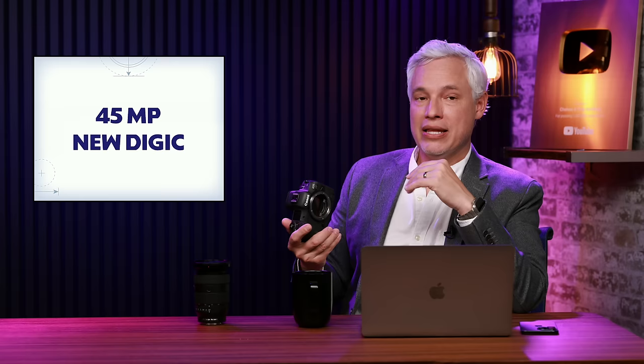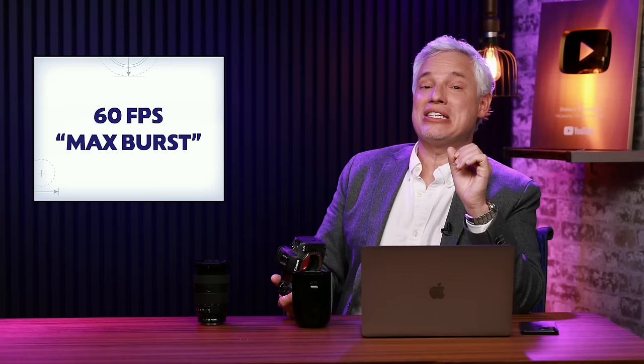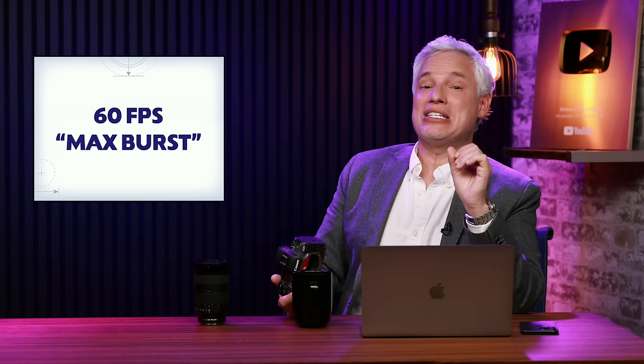This comes via Canon Rumors — you can follow canonrumors.com for more. The sensor is 45 megapixels, same as before. They're giving it a new Digic processor, which probably won't matter much for RAW shooters, but JPEG shooters may see improvements in color science, sharpness, or noise reduction. They're saying it'll shoot 60 frames per second, which is a huge upgrade from the 20 fps in the R5 with the mechanical shutter.